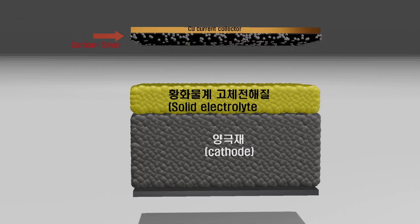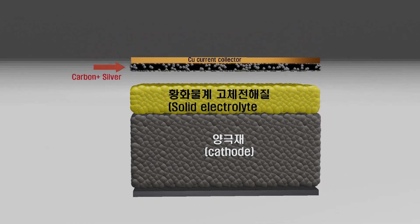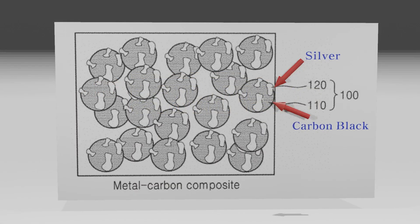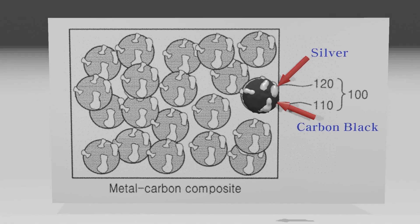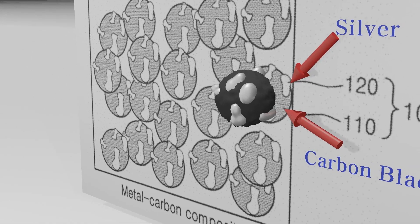The method is simpler than you might think. It is to coat a material in which nanometer-sized silver is mixed with tens of nanometers of carbon black onto a copper current collector. A composite of carbon and silver is placed as a thin film between the copper current collector and the solid electrolyte. Examining the patent filed by Samsung, it is apparent that the carbon black particles form a composite with a small amount of silver.